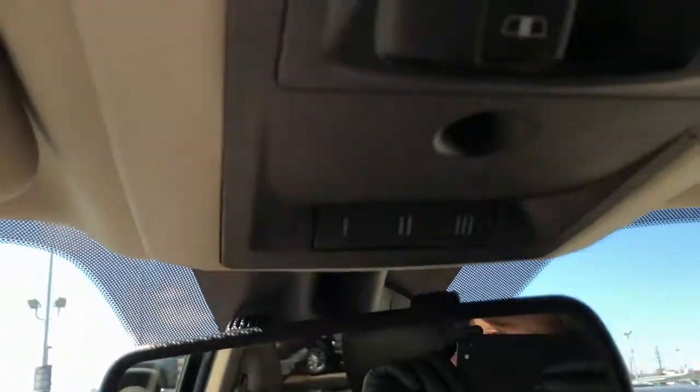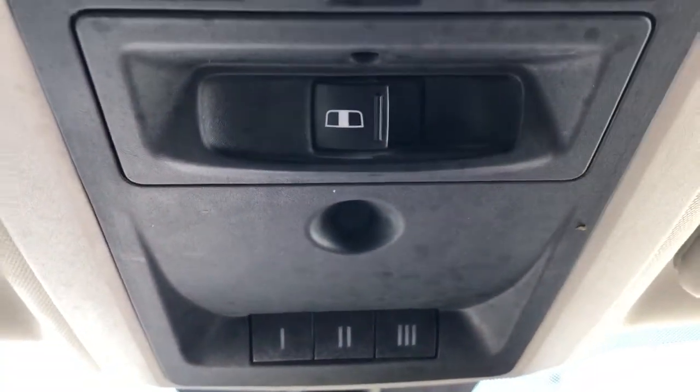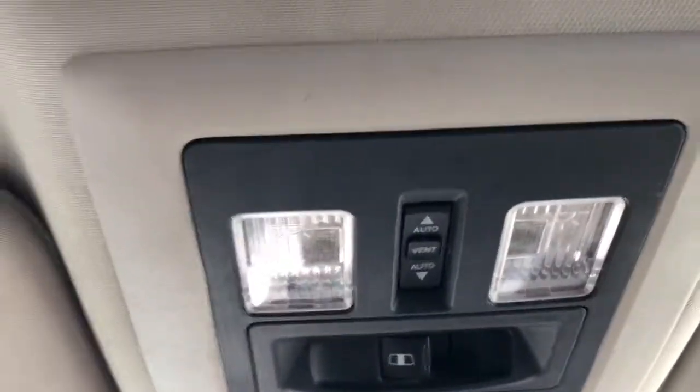Above our rear view mirror we have our three garage door openers, rear sliding window controls, sunroof and moonroof controls, and dome lights. And we have our sunroof and moonroof overhead.